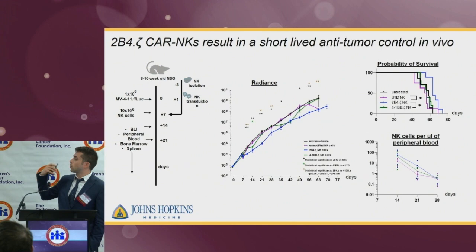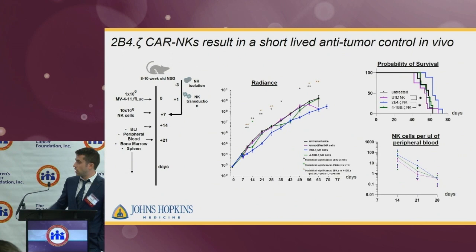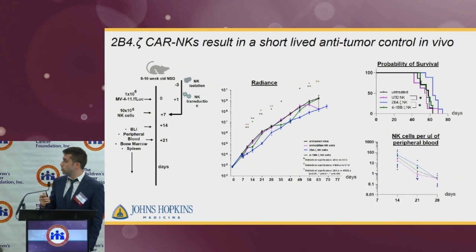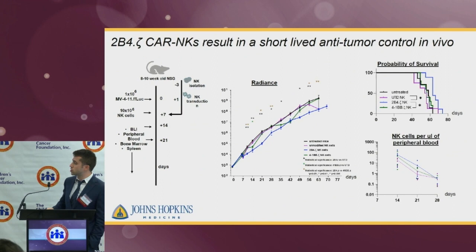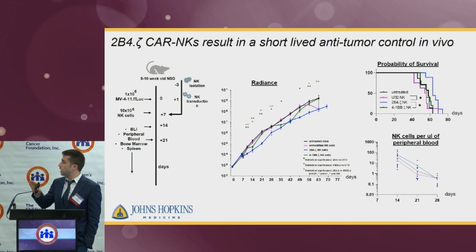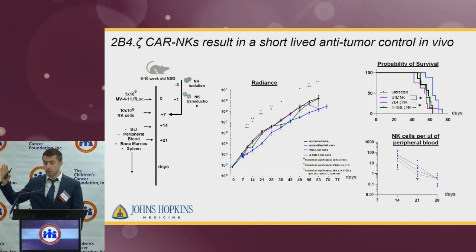Next, we moved to the in vivo setting. We injected mice with MB4-11 cells, and a week after that, we injected our NK cells. The conditions we used were unmodified cells, 2B4 zeta CAR-NK cells, 4-1BB zeta CAR-NK cells, and control mice that received no treatment. Tracking tumor expansion by radiance, we saw an initial response between days 7 to 10 in the blue curve. However, then the curves continued to grow, indicating the tumor expanded again, showing this effect was only short-lived.